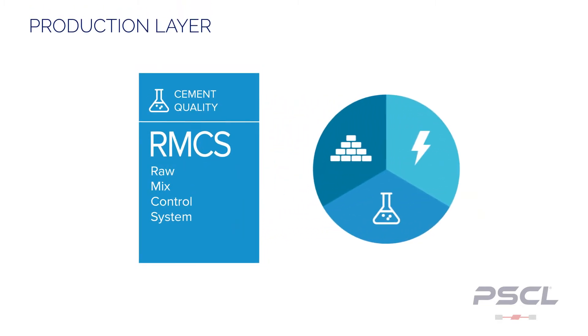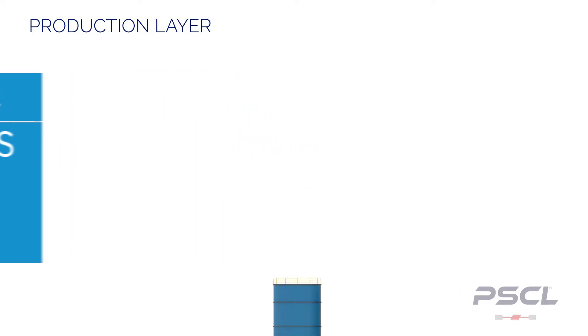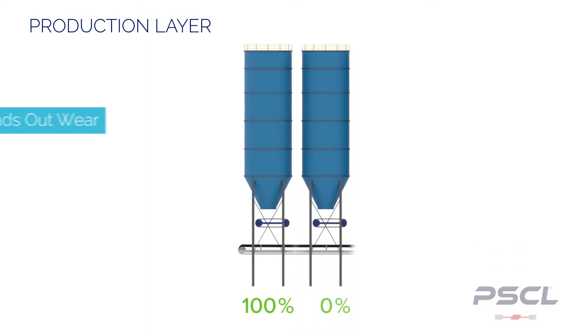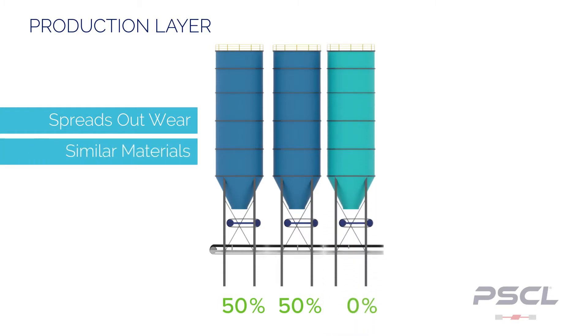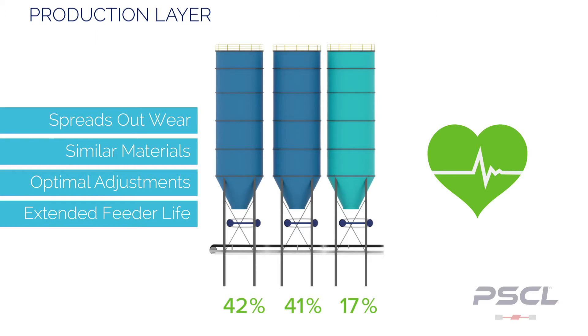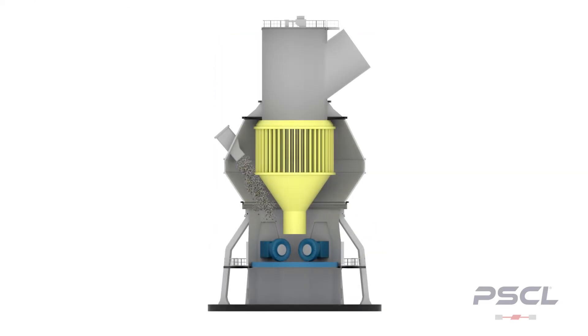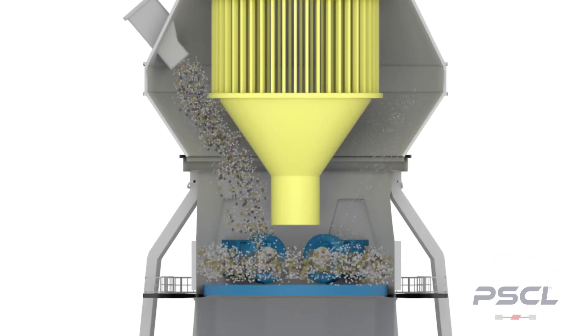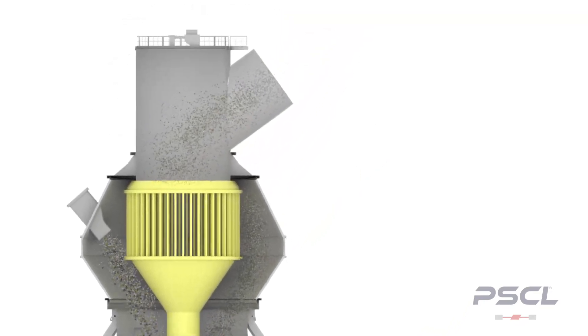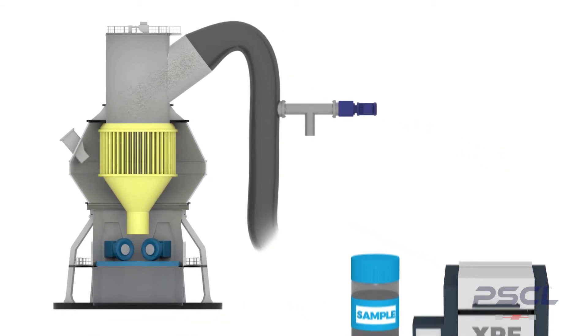RMCS can factor in production costs into its calculation as well. The main feature of this layer is feeder strain equalization. The algorithm ensures that no single feeder is overworked and calculates the best mix between similar materials to reduce electrical costs and machine wear. When RMCS finds the best set points, it will find a solution that changes the way feeders operate the least amount possible, extending the life of your feeders. RMCS can also control production costs by accounting for the grindability of your raw materials, with recirculating load accountability allowing heavier materials to be ground to specification before taking a sample. This ensures your samples are consistent and accurate.